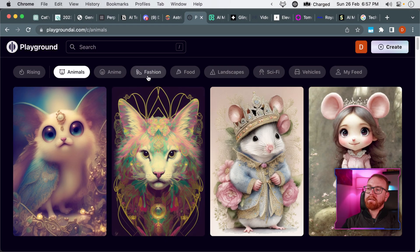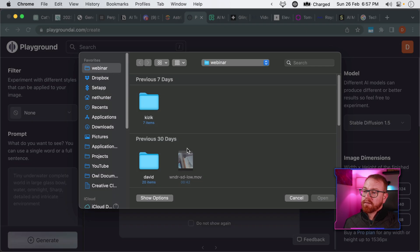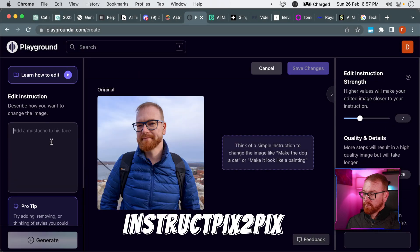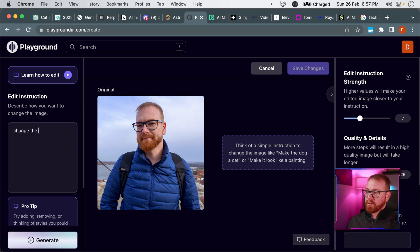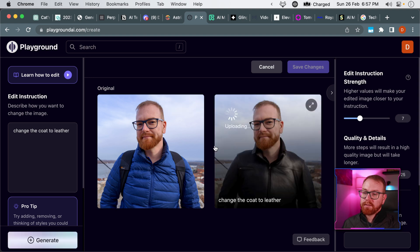The next tool is called Playground AI. Playground AI allows you to modify images with instructions. It's also based on Stable Diffusion, but that specific part is based on an algorithm called Instruct Pix2Pix. We can take an image and say 'change the coat to leather,' and within 10 to 15 seconds we get the result.